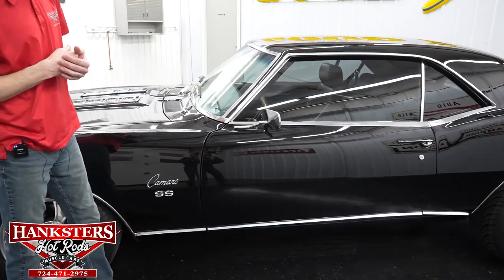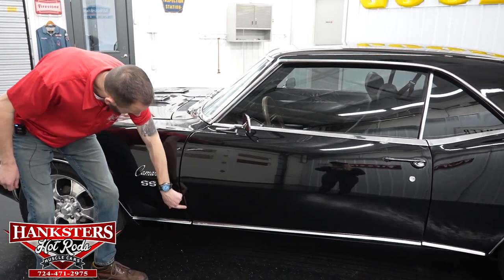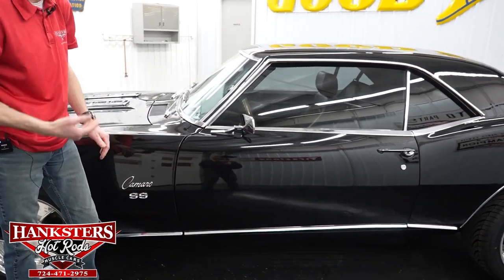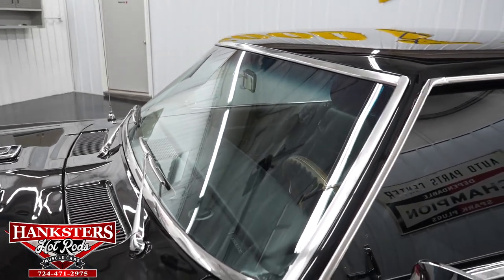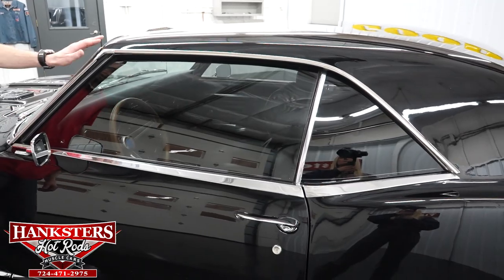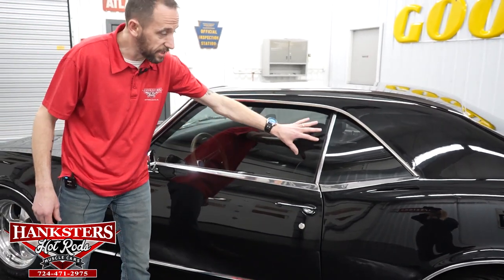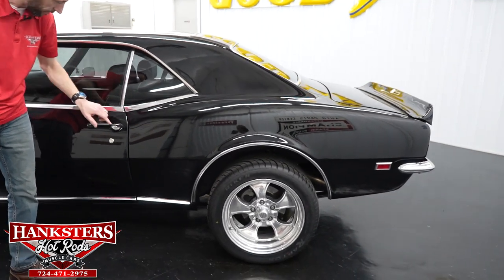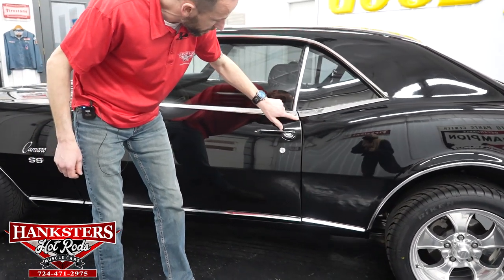Coming back, we're going to go over our first gap on the driver's side — this is between the front fender and the door. Going down, very even; body lines up really nicely. We've got the chrome rocker molding on both sides. Our driver's side windshield has no chips and cracks. Our bright work on the car is in really nice condition, with some minor scratching here and there but overall pretty nice. Our driver's side glass has no chips and cracks and is tinted. Our second gap on the driver's side, between the door and the quarter panel, is very even going down, with body lines and moldings lining up very nicely.